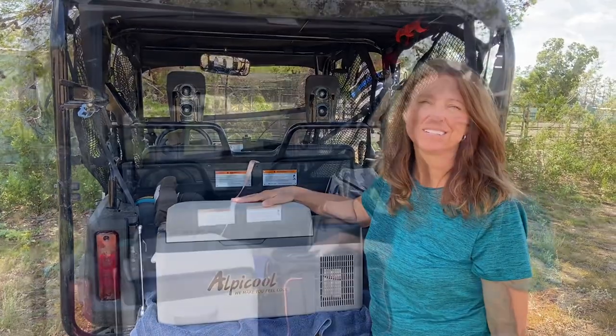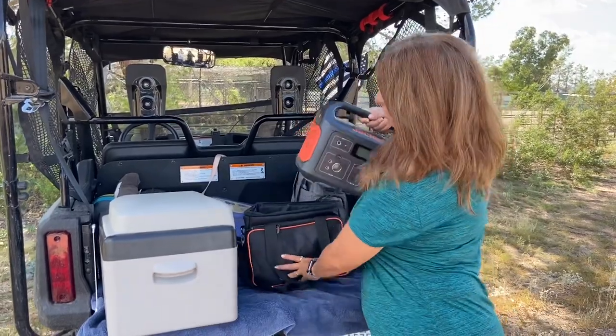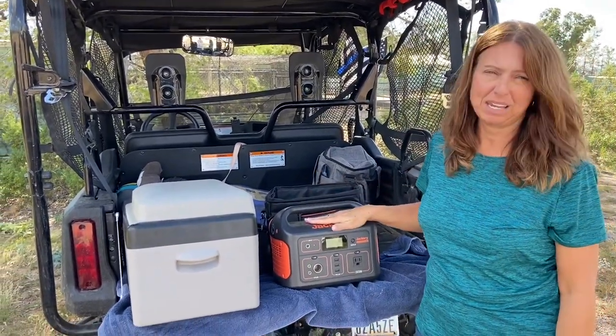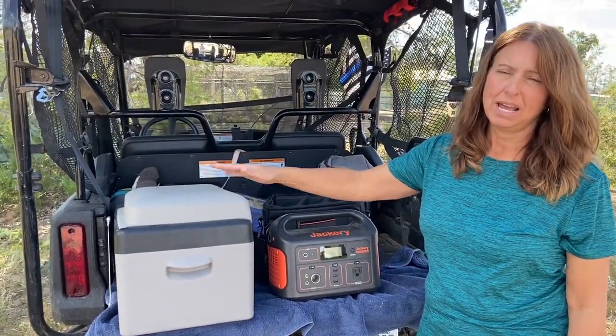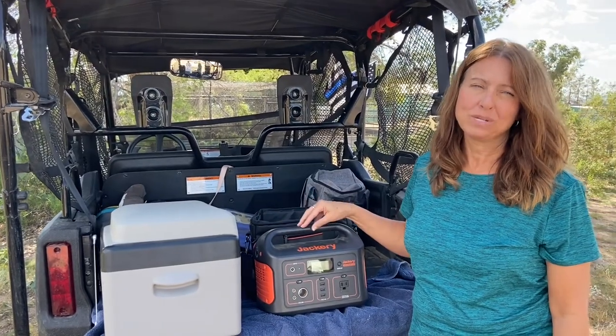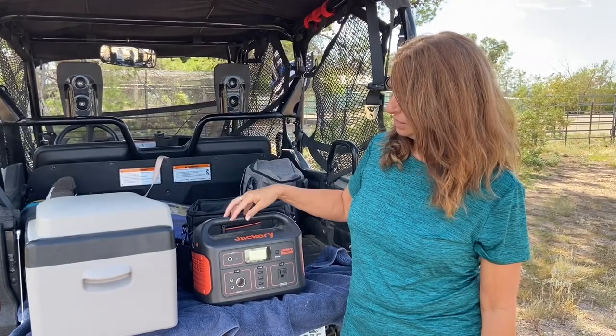That's number five. Product number four is our Jackery portable power station. This came in handy because we needed it to power the AlpaCool. It's a 500, and it powers it great because we're not always in campgrounds where power is available, so we also use it for charging things.